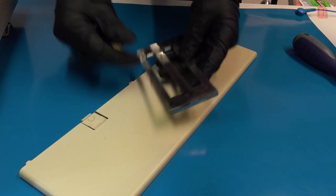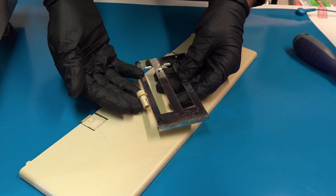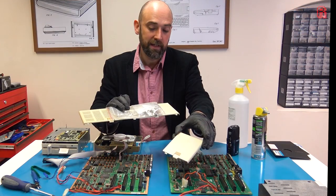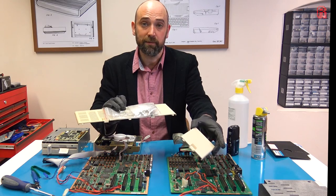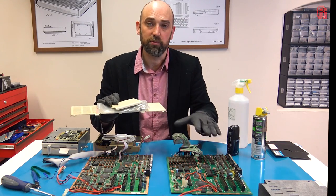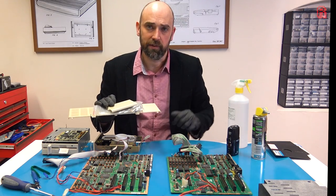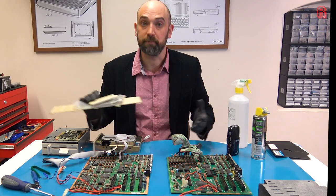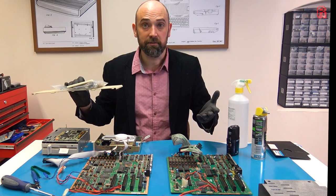I also managed to get some spares from eBay, very cheap — just some extras for the 1512. So for example we can put the missing expansion slot cover back on, and even if we can't demonstrate it we can take it back to a more complete state, and I can go on the lookout for a monitor to demonstrate it with at a later time. Right, let's put these back together and see what they can do.